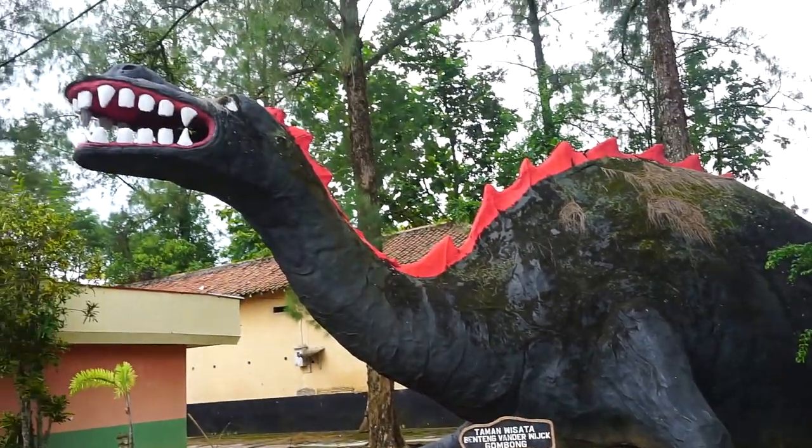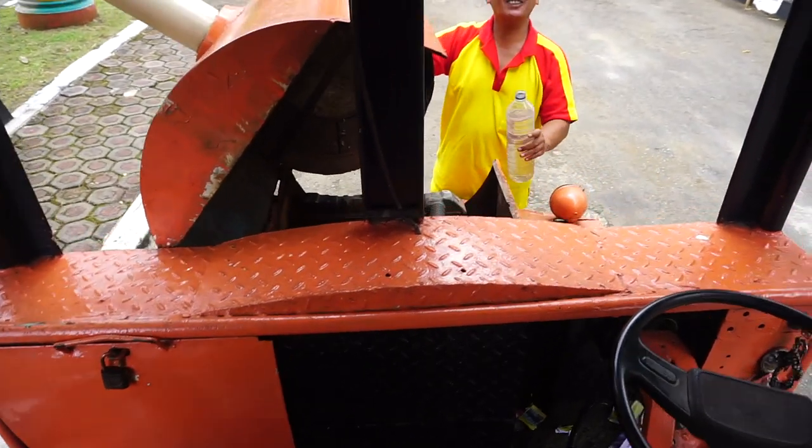I don't know what it is. It's already so weird with the dinosaur in front of me. It's a hawk.